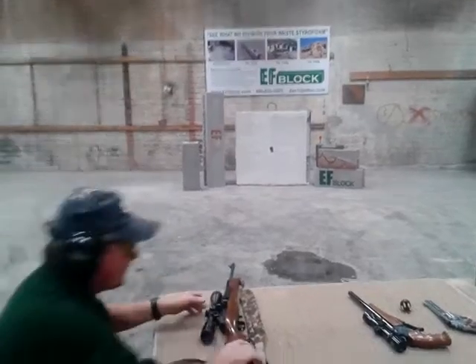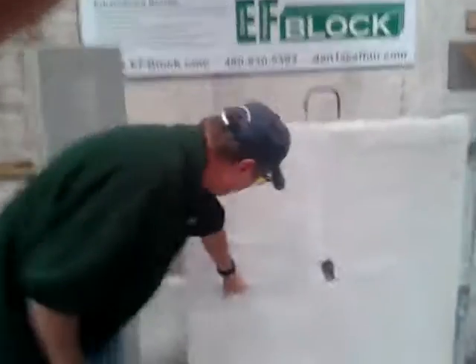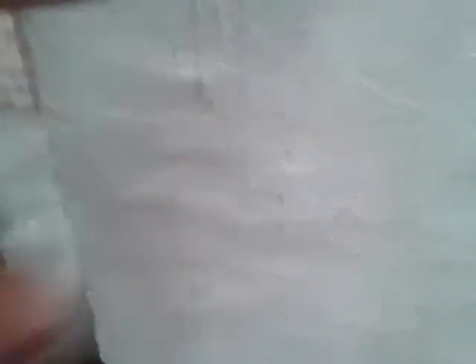Let's see what happened down there. The bullet hit right here. Let's go see if it came through the other side. That's the impact right there. Well, I don't see any damage on this side. Let's throw some more rounds at it.